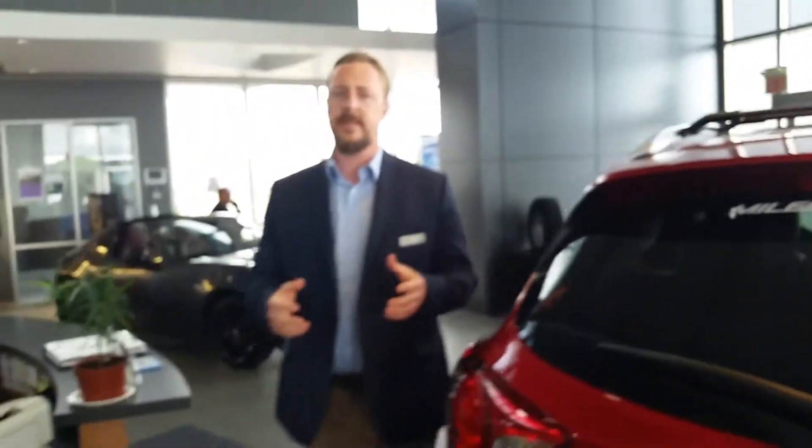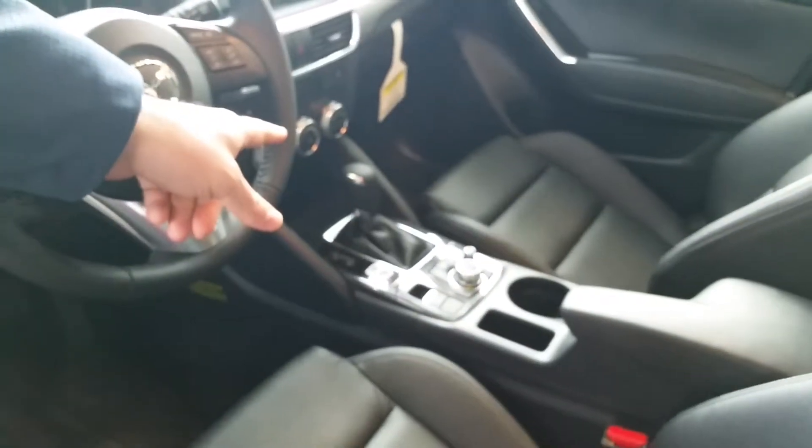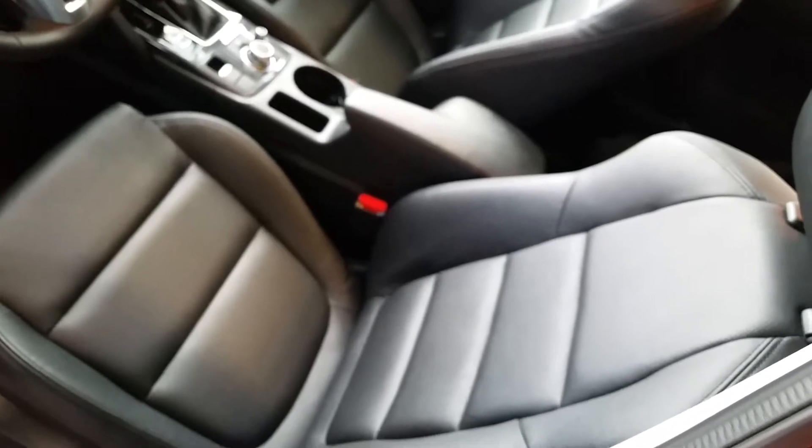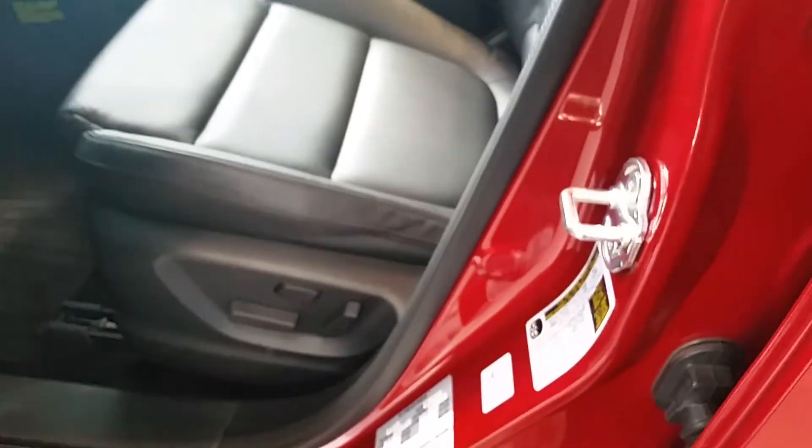It's easy to remove and stays out of the way. Cargo cover as well. Now, this is a GS Luxury — so what does luxury get you? Luxury gets you this nice leather-wrap steering wheel, leather-wrapped shift knob, and these very nice elegant leather seats — smooth and plush. It's also a power driver seat with lumbar assist.